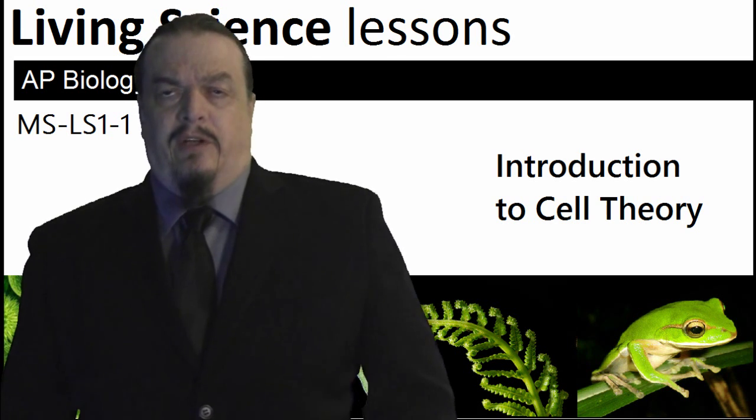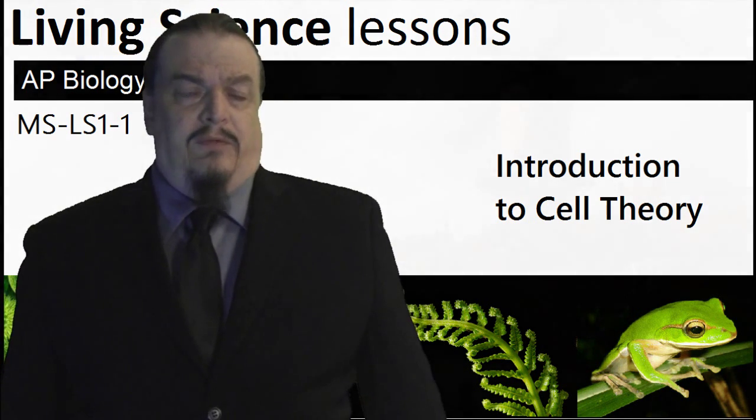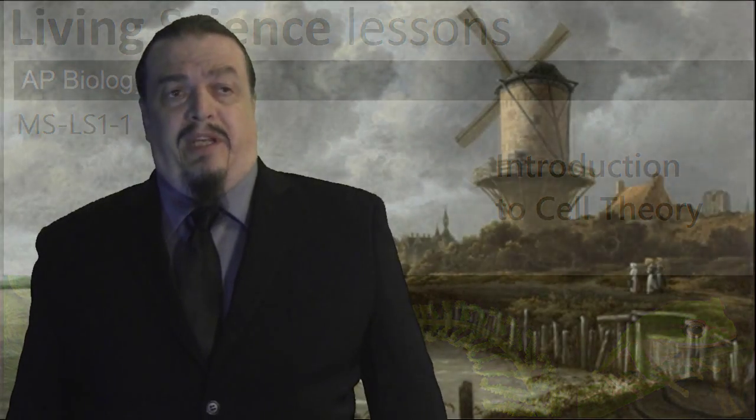Hi, I'm Aaron from Living Science Videos. It's hard to tell what most people used to think about what life was made of or how it worked. On the scale of human history, it wasn't that long ago that nobody had any idea. Were plants and animals just magically animated matter? According to the old belief in vitalism, it seemed that a lot of people used to think so.